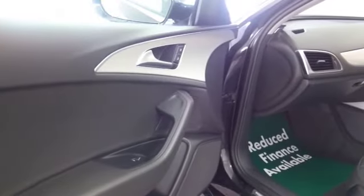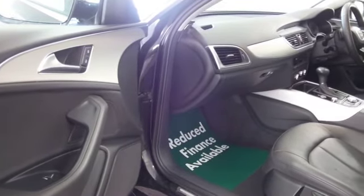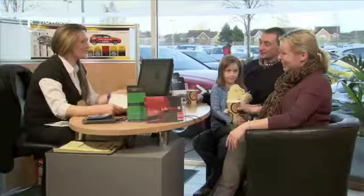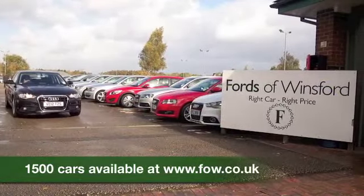So if you want to find out a little bit more, why not give Jackie and the team a call in our call centre. We can hold the car for up to 48 hours, no obligation, no deposit. Bring your licence with you, have a test drive, and discover this great car for yourself at Fords of Winsford.